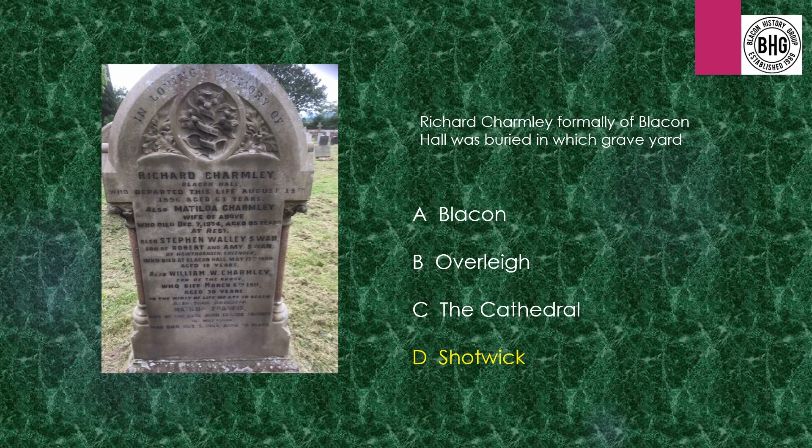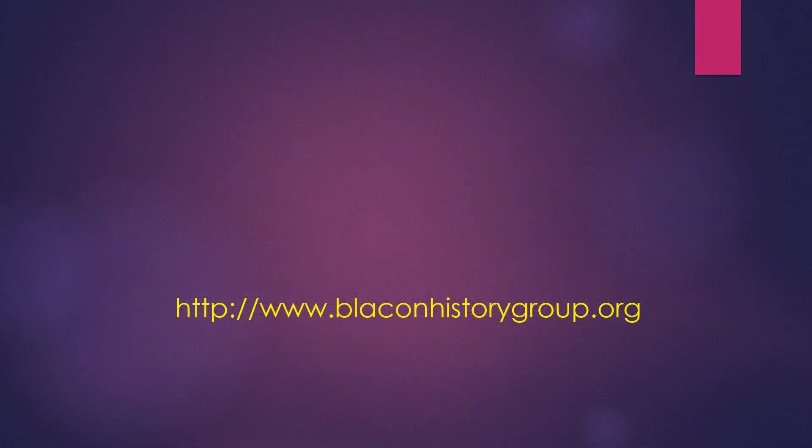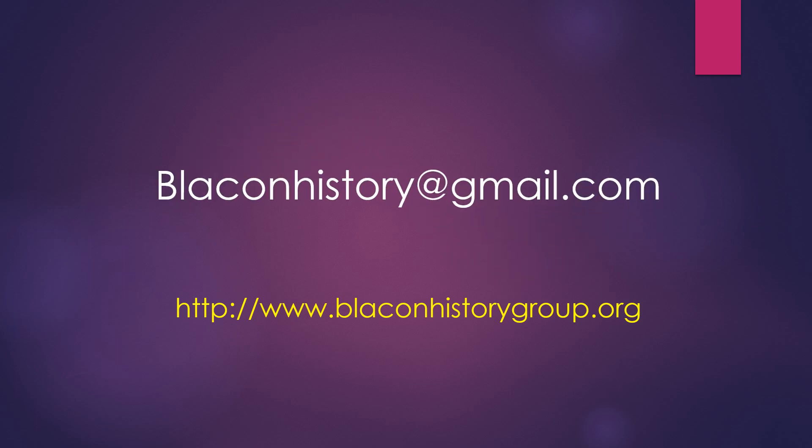Shotswick is a very interesting little place if you ever need to take a little trip up there — very, very interesting as well. That just about finishes things here. That's our web address — if you'd like to find out more about the Blakon History Group, go to our web address where you'll find lots more information. That's our email if you want to drop us a line, ask any questions. Thank you very much for taking part. Thanks again, and bye from the Blakon History Group.